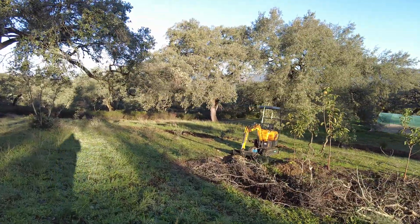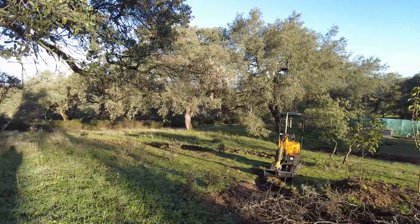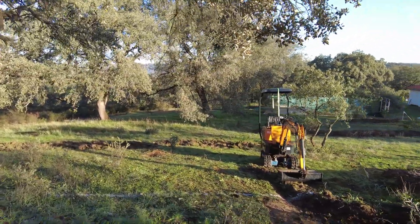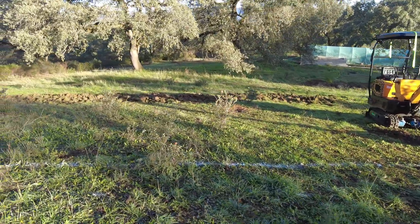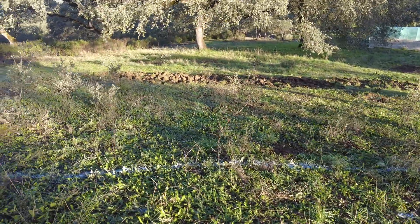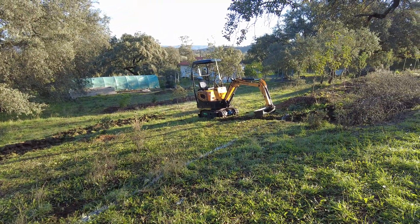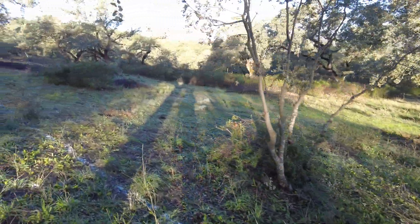Here I have the excavator called Giraffe, ready. It has been serviced again. And I have marked the area here, so hopefully we can start work to continue this swale to run towards the west.